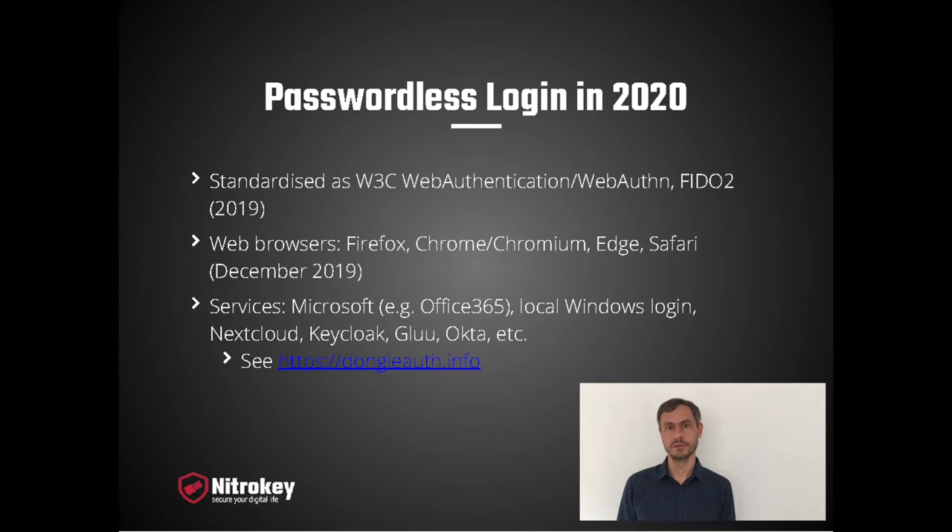Support by web services is still a little bit limited. There's Microsoft, which supports passwordless authentication to all their online services, such as Office 365. It can also be used to log in to local Windows computers when managed with Azure Active Directory. It's supported by Nextcloud too, and by many identity and access management systems. If you're an enterprise, you don't want passwordless login implemented necessarily in your actual enterprise system — instead, you want it implemented by your identity and access management system. There's a good chance your current IAM system supports passwordless login already, so for enterprises, passwordless login is already a reality.